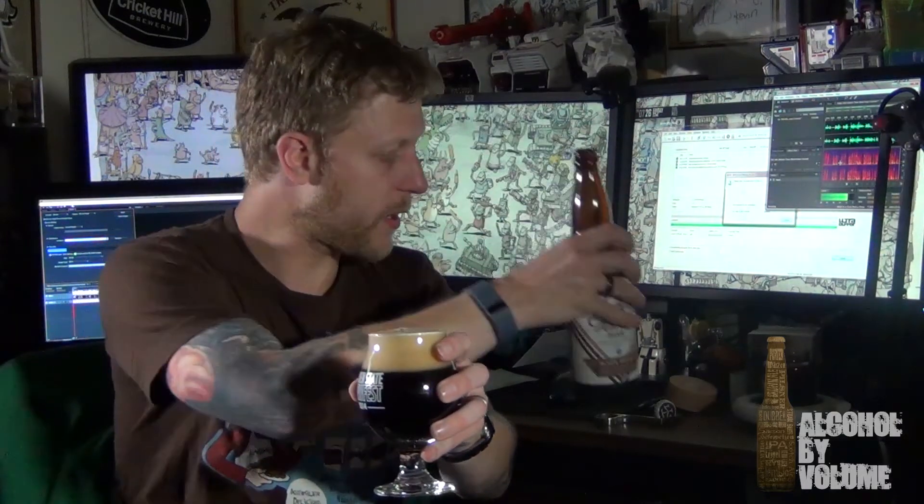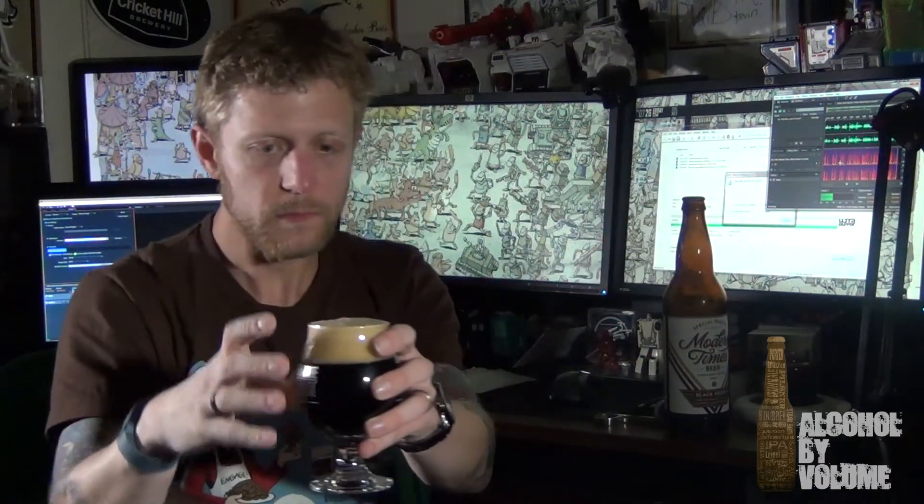We're expecting some darkness here. Very nice head on that — very active, very nice head. Almost overflowing with head there. Very nice and dark.